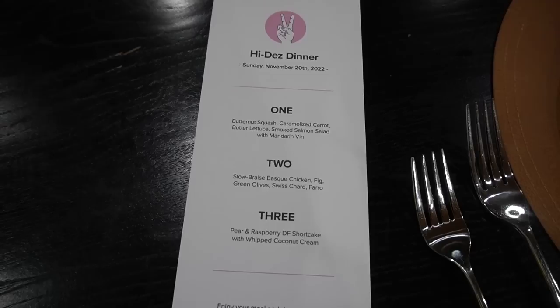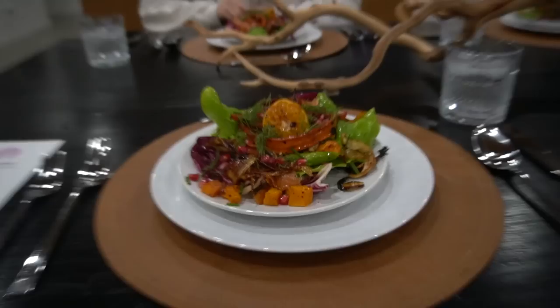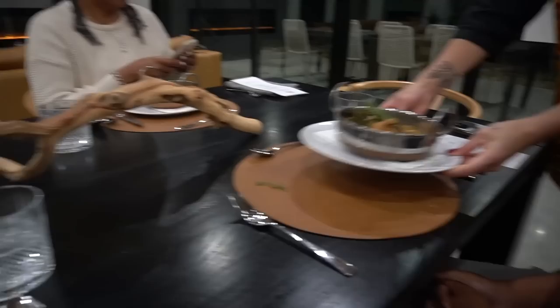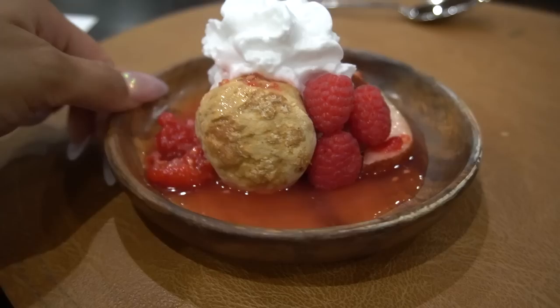Tonight we have a private chef in the house — not Chef Tony, an actual different private chef. She said she didn't want to be on camera, so I'm not gonna film her, but I will show you the food. None of us really ate a proper lunch, so we're all hungry. That is our next luxury experience in this luxury house on this luxury retreat. We just got the word that dinner is served — the first course is this very beautiful salad. Have you ever seen a prettier salad? We just finished our private dining experience — the food was beautiful and very delicious.